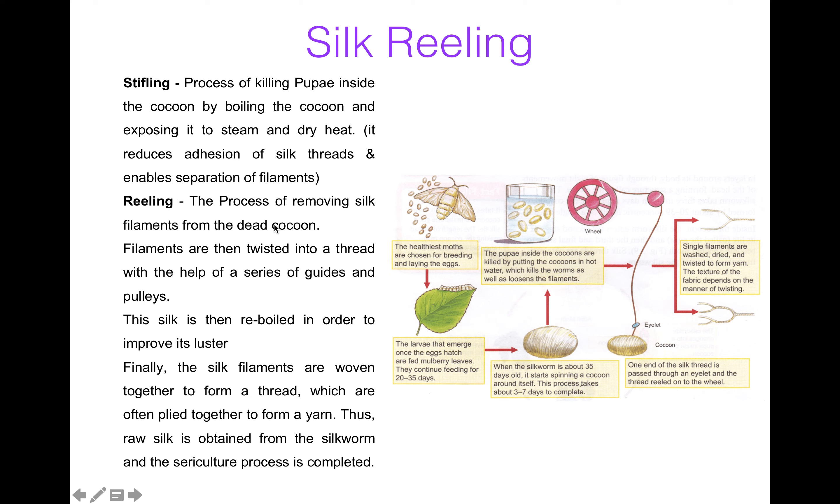Now reeling. The process of removing the silk filament from the dead cocoon is known as reeling. When the filaments are separated, they are twisted into thread with the help of a series of guides and pulleys. When we get silk, it is then re-boiled in order to improve its lustre. Finally, the silk filaments are woven together to form a thread which are often plied together to form a yarn or a cloth. The raw silk is obtained from the silkworm and the sericulture process is completed.